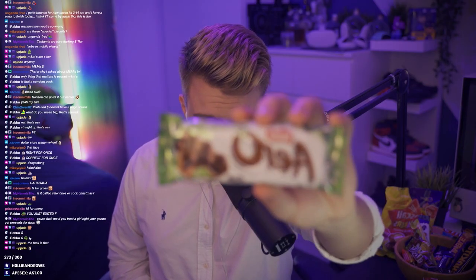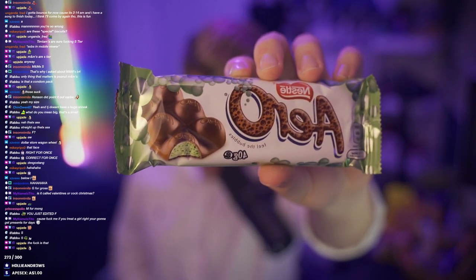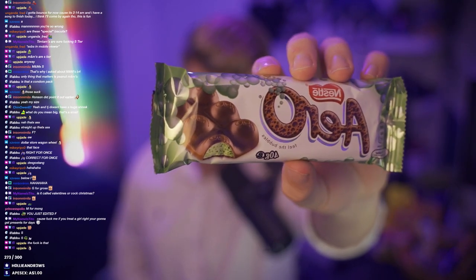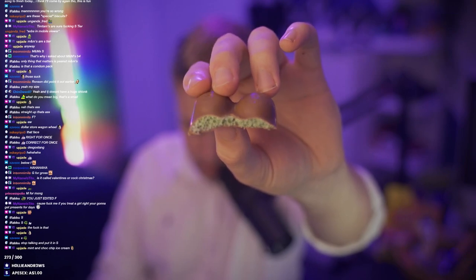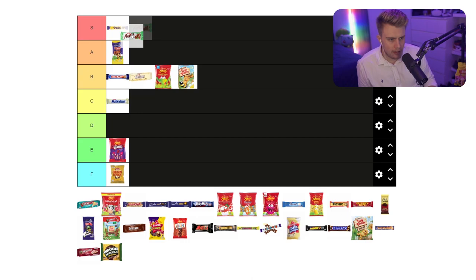If you know what these are, they're like a bubbly - they've got like a bubbly sort of inside. You can kind of see there in the picture, but it's a chocolate-covered circle with a bubbly, minty sort of inside. The texture of these is just unmatched. These just hit different, man. They're just so good. I think our Arrow mint - that's going up to S.